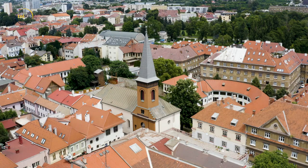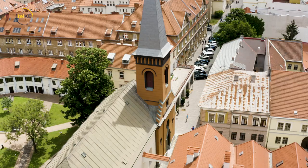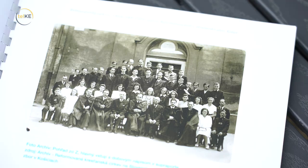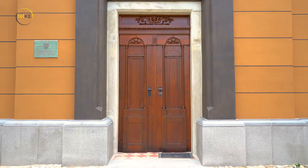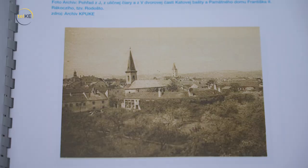V 17. storočí na mieste dnešného kostola stála mestská brána, ktorá bola prebudovaná na vojenský sklad. Ten bol neskôr prestavaný na kostol. V roku 1804 kúpili tento sklad naši predkovia. V tom čase bol zbor malý, mal asi 206 členov, ale napriek tomu, že boli chudobní, kúpili tento vojenský sklad a postupne, ako im dovolila finančná situácia, prerobili ho na kostol.